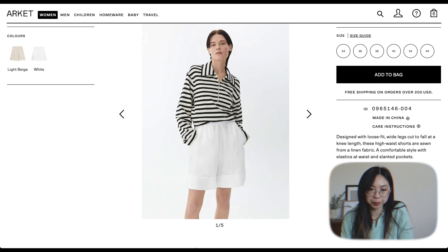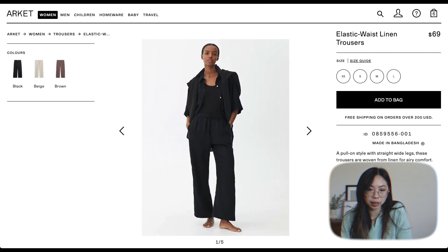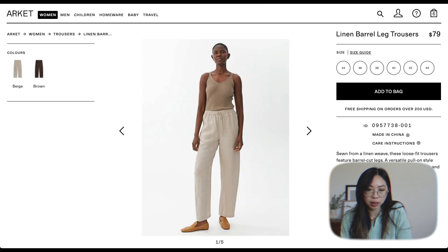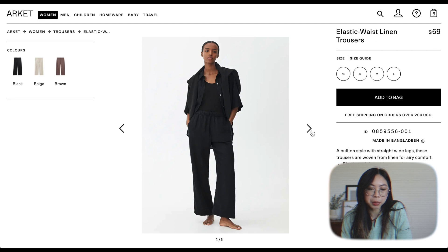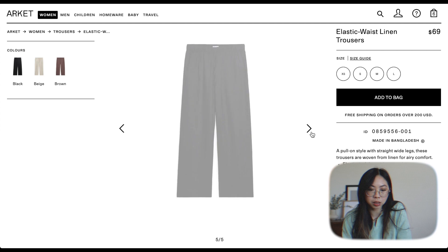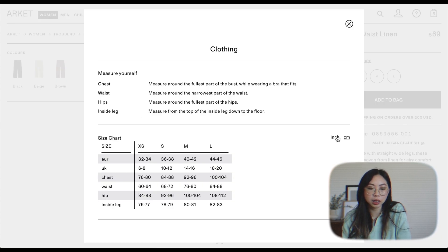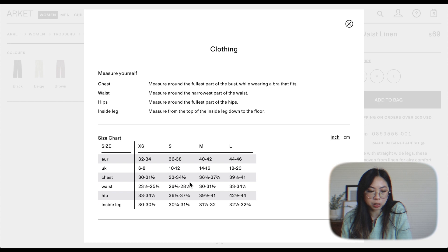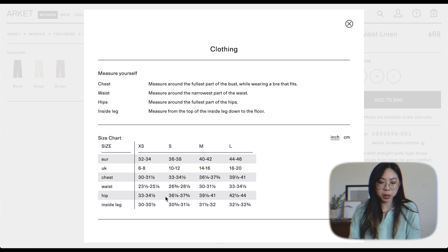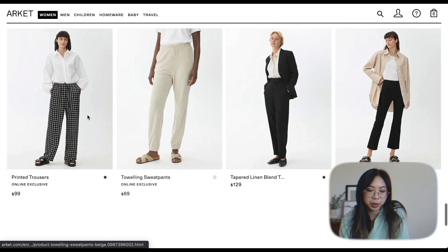I think I'll pass on the shorts — I don't think I need them. The barrel leg style looks like it has a slimmer leg than the elastic waist. I think I want some black linen pants; I feel like I would get a ton of wear out of those and I like the straight leg. My waist is about 25 inches. I think Anna said they ran big, so maybe I'll go with the extra small. Trousers done.